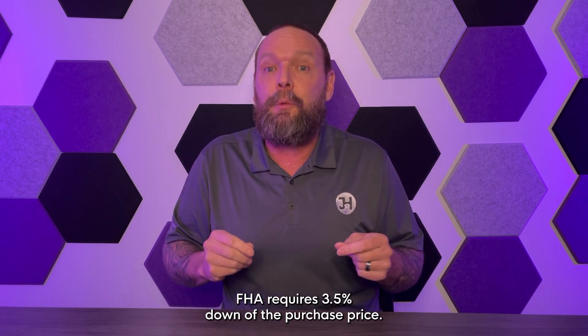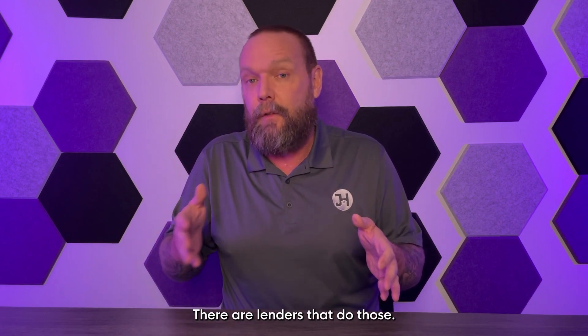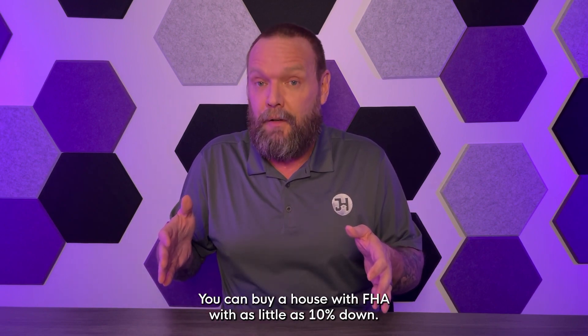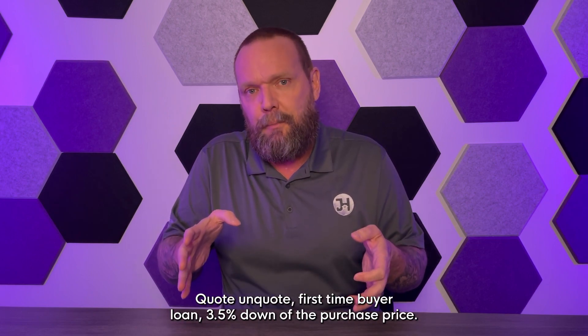Now let's talk about FHA. FHA requires three and a half percent down of the purchase price, with scores down to 580. From 580 to 500, there are lenders that do those loans, but you can buy a house with FHA with as little as 10% down in that range. FHA is the quote-unquote first-time buyer loan at three and a half percent down of the purchase price.